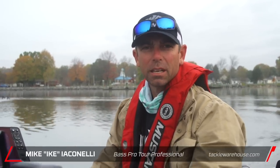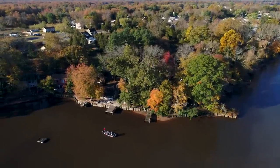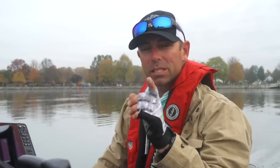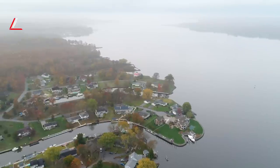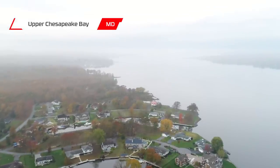Everybody, here we go — day three filming with the Tackle Warehouse guys for the vlogs. We've seen a lot of different scenarios: we started at a shallow water lake for typical fall fishing, then went to clear glacial lakes in North Jersey for an extremely tough day. But we've saved the best for last. Today we're out here at one of my favorite places in the entire Northeast — the upper Chesapeake Bay, also known as the Susquehanna Flats. It's fall, cold morning, cloudy, and the fish are coming into the creeks.